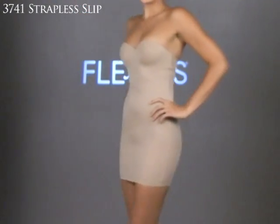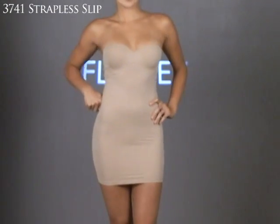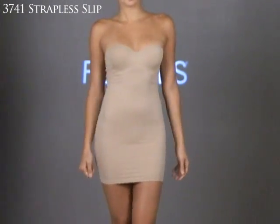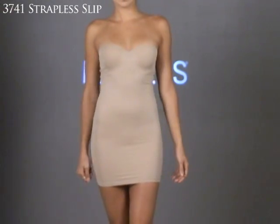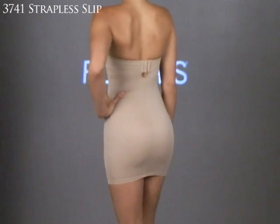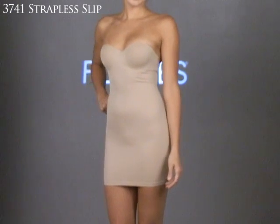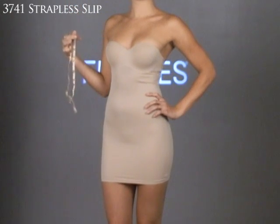Keeping with firm control by Flexi's, here's the 3741 strapless slip with convertible straps. This piece provides a totally smooth silhouette under clothes, contouring to the body for all-over smoothing. It has molded seamless smooth cups that provide coverage along with ultra-clean styling, and it's adjustable in the back. It also has silicone gripper tape along the bottom of the bra to keep it securely in place, plus detachable straps allowing it to be worn strapless, conventional, halter, or criss-cross.